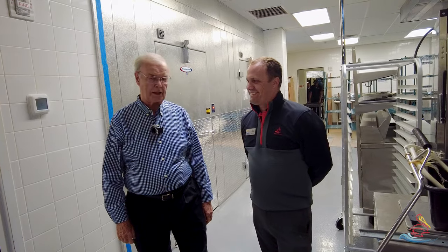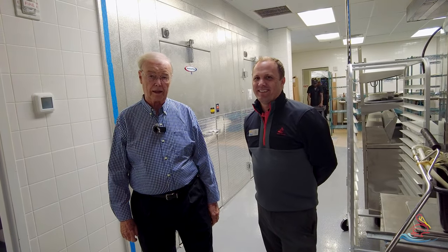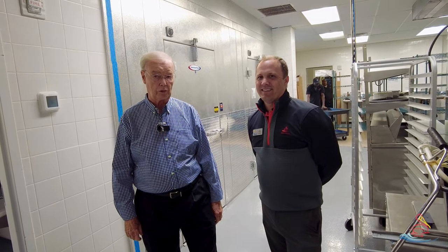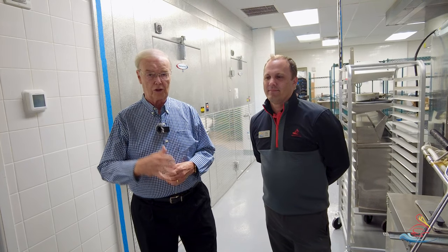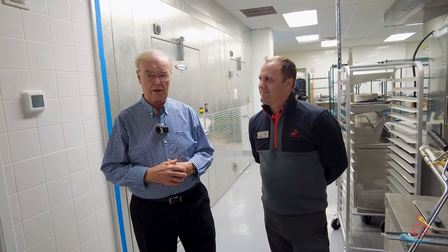Thanks Eric for that update. As you can see, we have made a lot of progress but we do have a lot of work yet to be done. Because we're getting down to the wire, we'll give you more frequent updates — hopefully another update in about a week, as a lot will be happening in the next week or two. Thank you, and until we see you again.